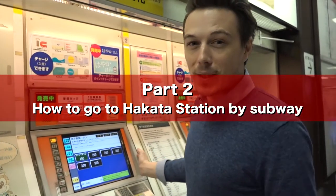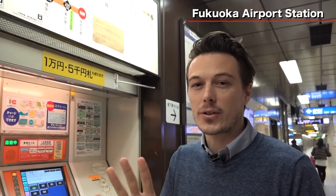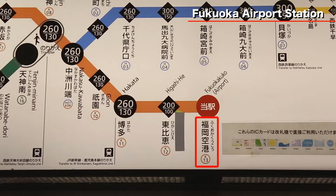How to buy a ticket and how to get to Hakata station. I've just arrived at the subway station at the Fukuoka Airport from the international terminal. We're looking to travel right into the center of Fukuoka City, which is Hakata. It's just a five-minute train ride from the airport, so very convenient. We are here at the Fukuoka Airport, just two stops away, and we will arrive at Hakata station.